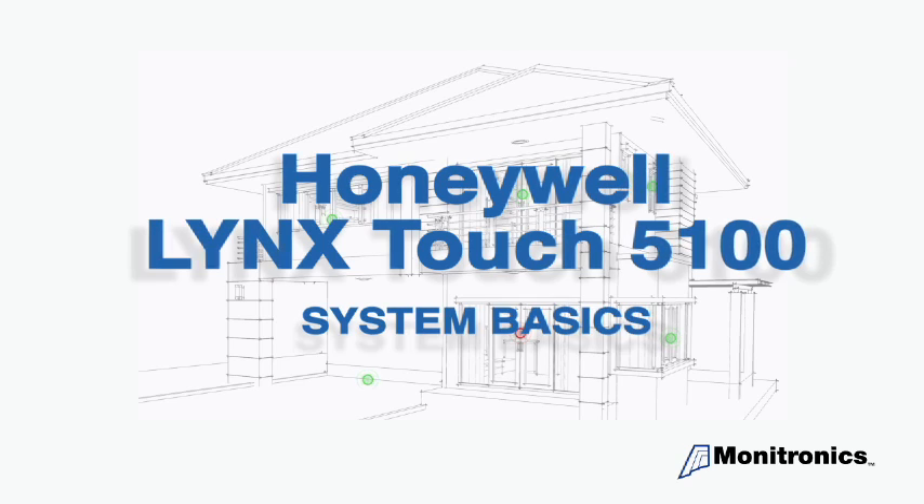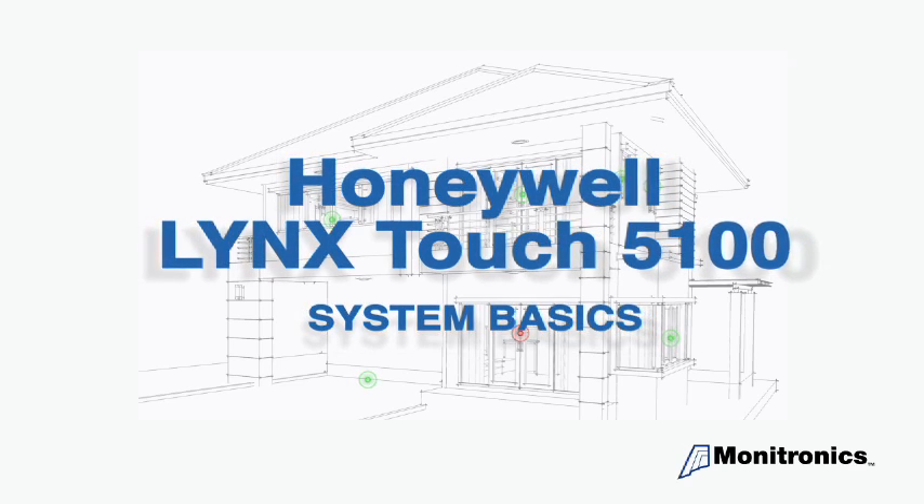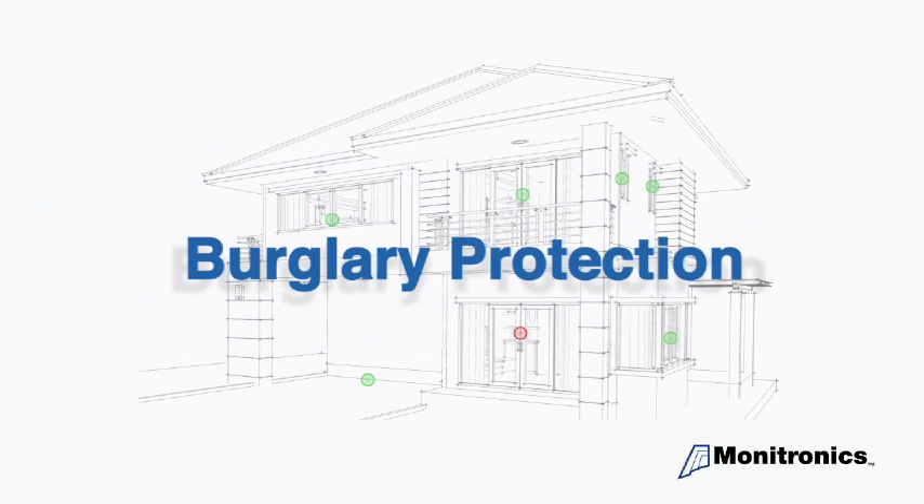Thanks for joining us to better understand your Honeywell Lynx Touch 5100 security system. Your system has several basic functions and features. Today we will be demonstrating burglary protection.